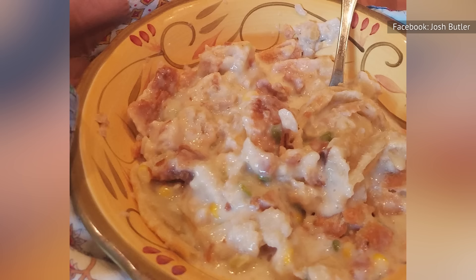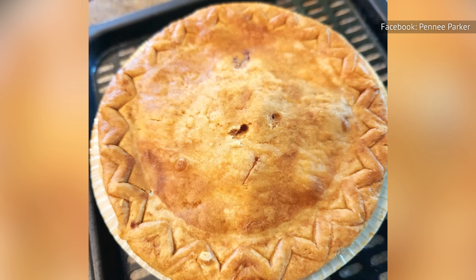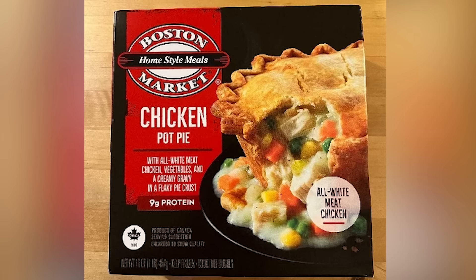Overall, Boston Market's Chicken Pot Pie offers a flavorful adventure that captivated our taste buds with its unique characteristics. It is a guilty pleasure that may not be the healthiest choice, with one cup boasting 470 calories and 660 milligrams of sodium, along with an ingredient list that resembles something straight out of a chemistry textbook. But sometimes indulgence is necessary for pure culinary satisfaction, and this pot pie is worth it.